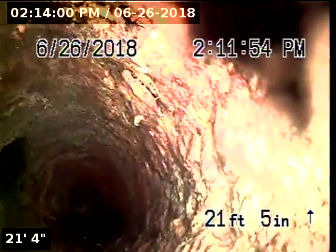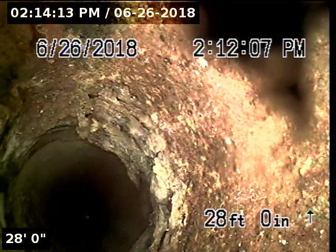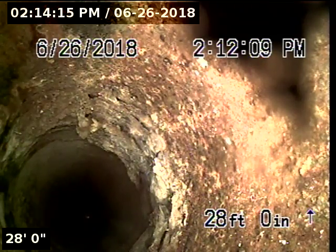At 19 foot 8 we are passing our first tie-in. At 22 foot 5 we are passing our second tie-in. We are now heading up vertical towards the roof vent. We are not going to be able to push any farther, so we are going to go ahead and pull back and go downstream.